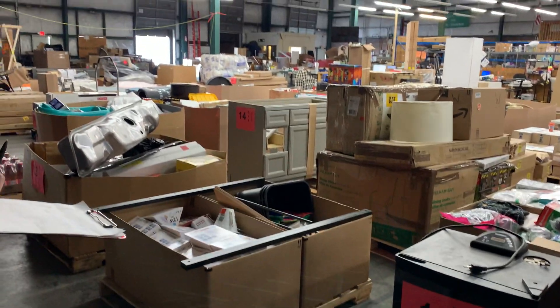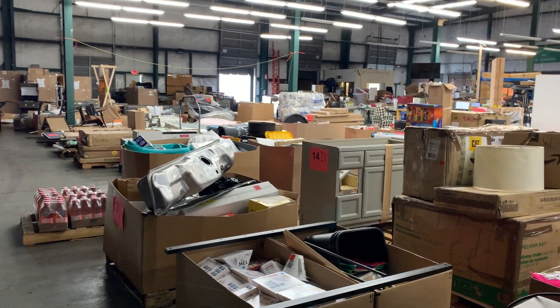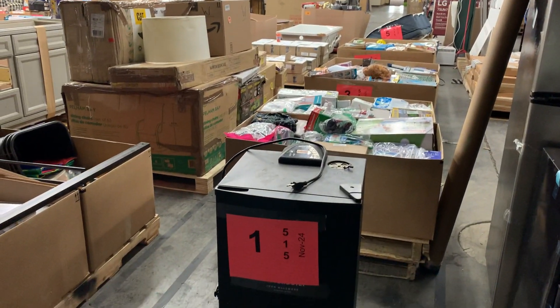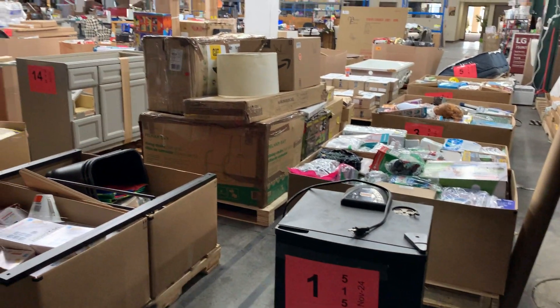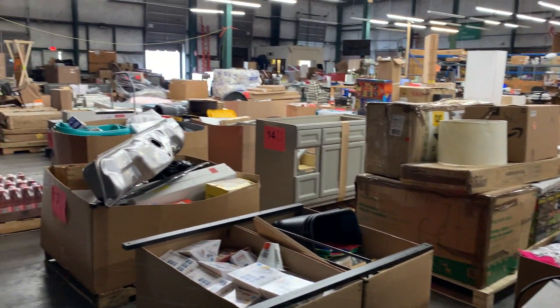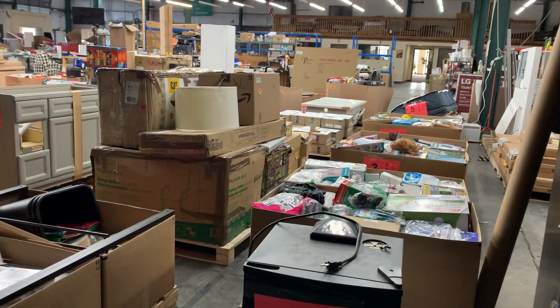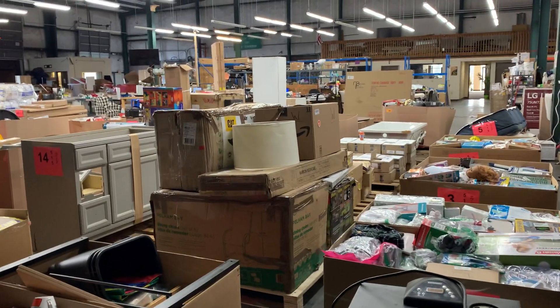Hey guys, welcome back with another pallet auction — it's pallet auction 515. We've got roughly 65 pallets, maybe a little more or a little less. It's going to be a big auction, so just bear with us while we get started.